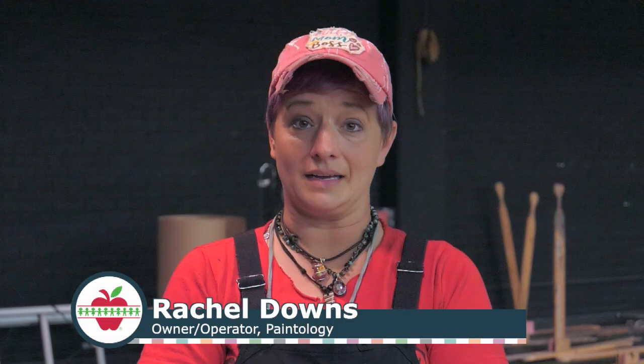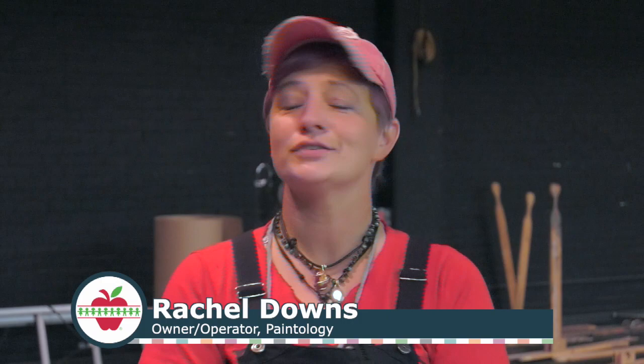We're trying to make it look like the reference picture, and they get into it — they're amazing. They work really hard and are super proud of it when they're done. It's really, really fun.